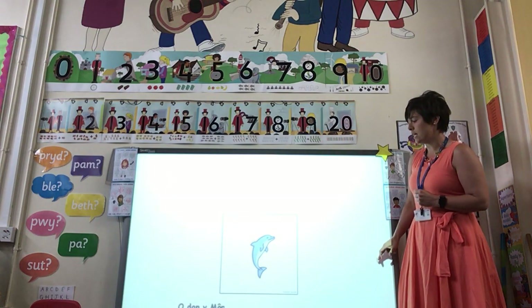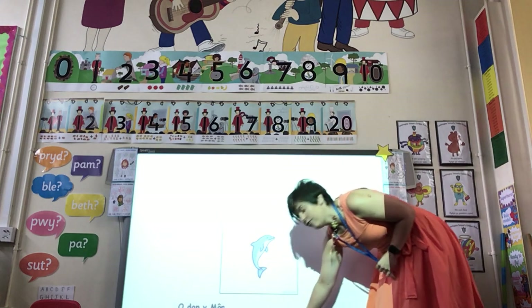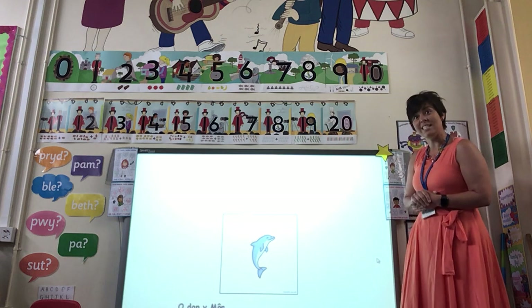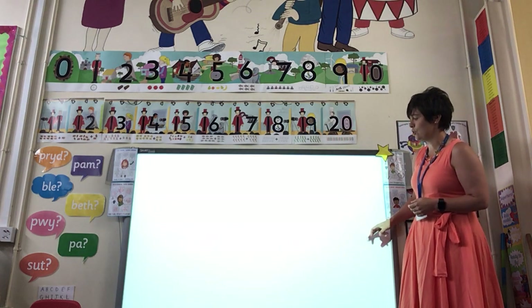Beth ydy hyn? What is this? Dolphin — have a go — dolphin. It's a nice easy one, isn't it? And they're beautiful creatures too, aren't they?